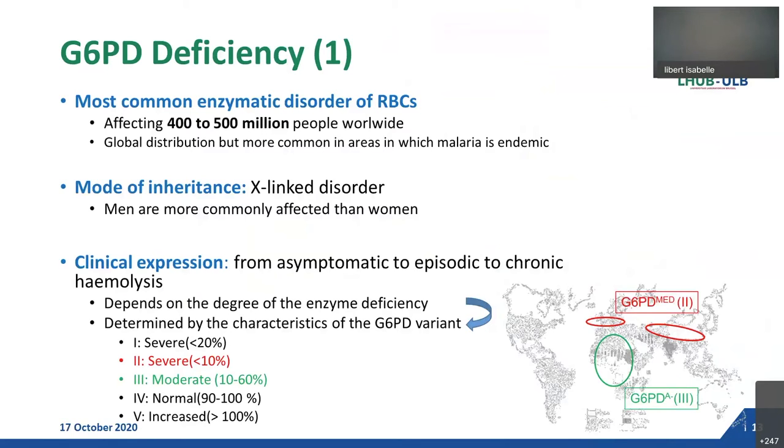G6PD deficiency is an enzymatic disorder of global concern. It affects around 400 to 500 million people worldwide. Its distribution is global but more common in areas where malaria is endemic. The mode of inheritance is X-linked, meaning men are more commonly affected than women. Its clinical expression can range from asymptomatic to episodic hemolysis to chronic hemolysis, and this clinical expression depends on the degree of enzyme deficiency, which in turn is determined by the characteristics of the G6PD variant. There are five classes, and classes 2 and 3 are the most commonly encountered.